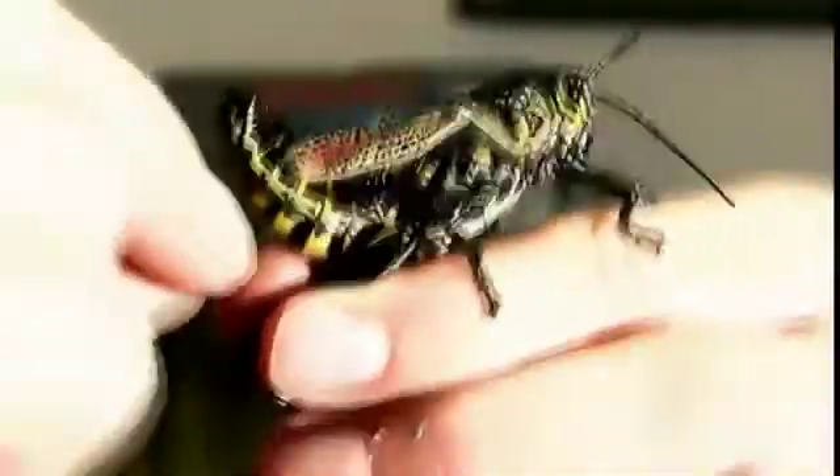It's a jar with a bug in it. Can you see all the colors it has? It's a really weird-looking bug.